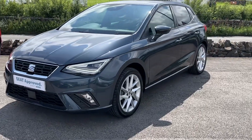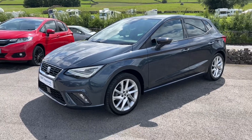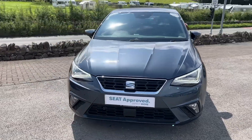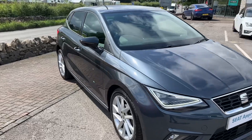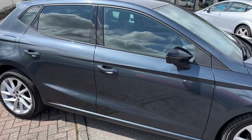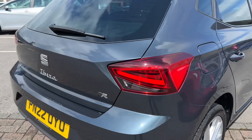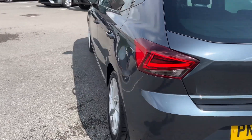Hello everyone and welcome to the Kendall SEAT YouTube channel. My name is Sam, the internet specialist. Today I'm going to be showing you around this really lovely 22-plate SEAT Ibiza FR. This is an absolutely stunning vehicle, finished in the magnetic gray metallic color. This is an ex-staff scheme car, registered on the 25th of May 2022, so it's just over 12 months old.